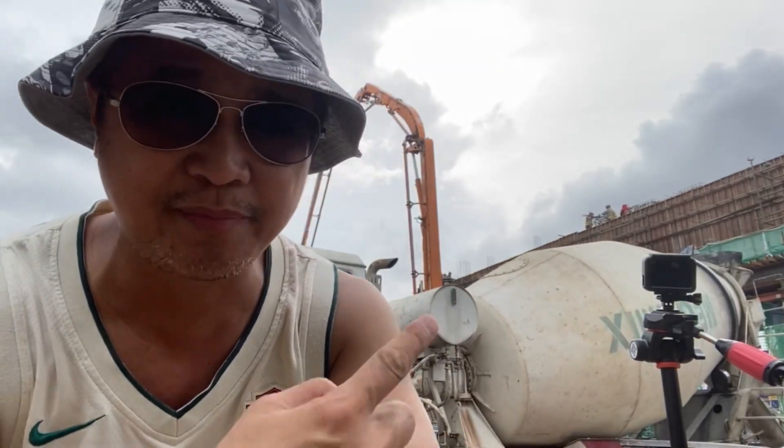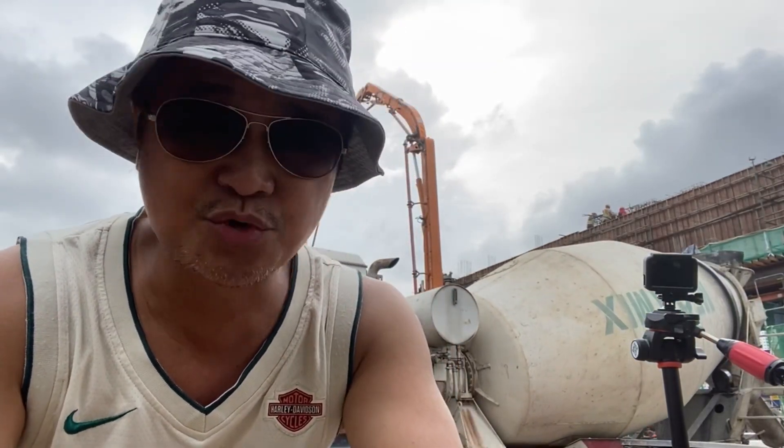Hello everyone, Mabuhay! Javier Isum Tubuka is here again. You're probably wondering there's a picture at the back of me — yes, we are at the construction site here at Desa Pandan, at the walkway over here.